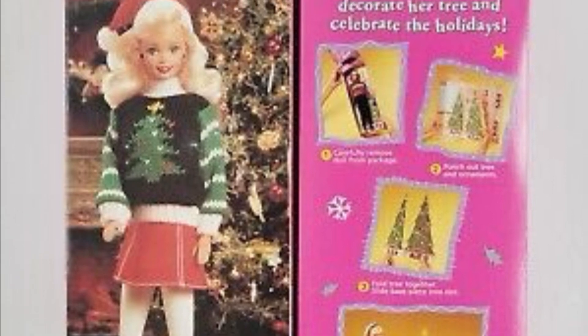Pretty similarly, we have Holiday Seasons Barbie. Don't be fooled — those white tights are literally just painted legs. Although I do love the ugly Christmas sweater. So once again, 10 out of 10 for the sweater and a 5 out of 10 for the doll. Don't paint the leggings on — it's terrible.